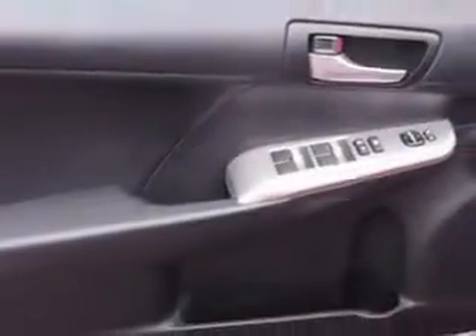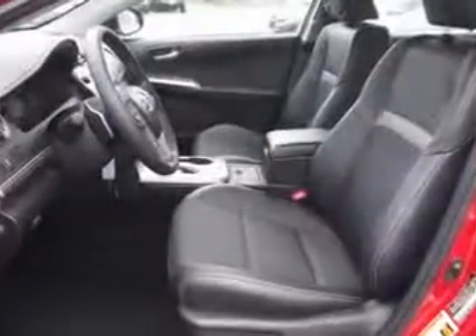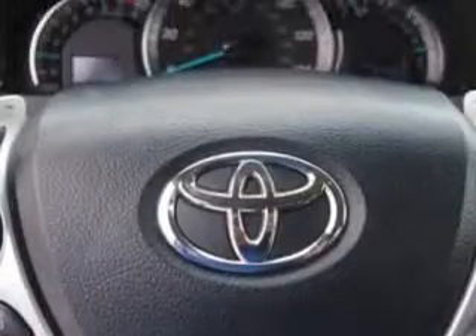Enjoy an exceptional 35 miles to the gallon on this great car with features like steering phone controls, steering wheel audio controls, front spoiler, auxiliary audio input, rear spoiler, leather wrapped upholstery, sport suspension, tire pressure monitoring system, steering wheel audio and cruise controls, and much more.